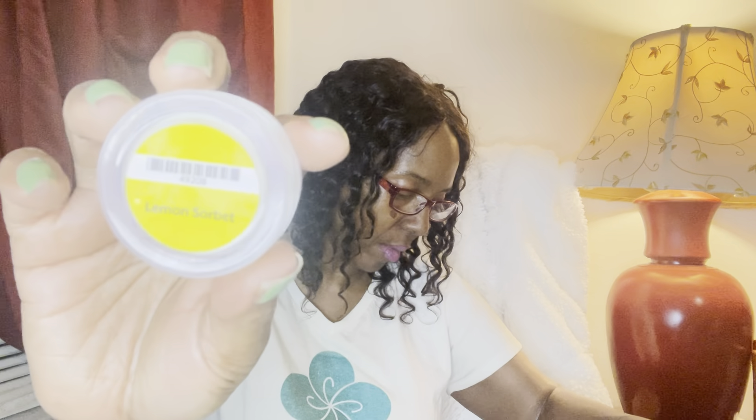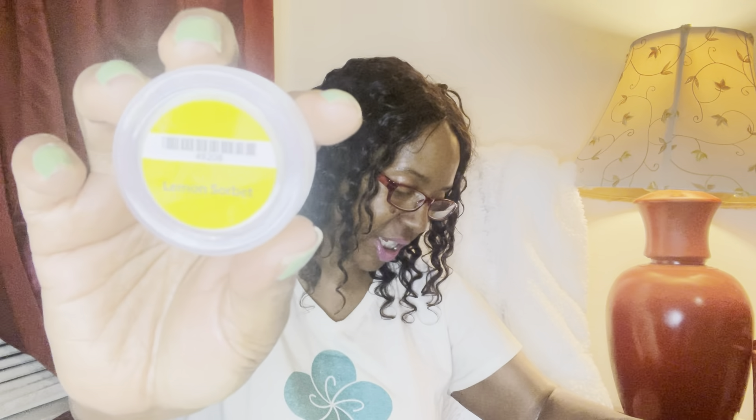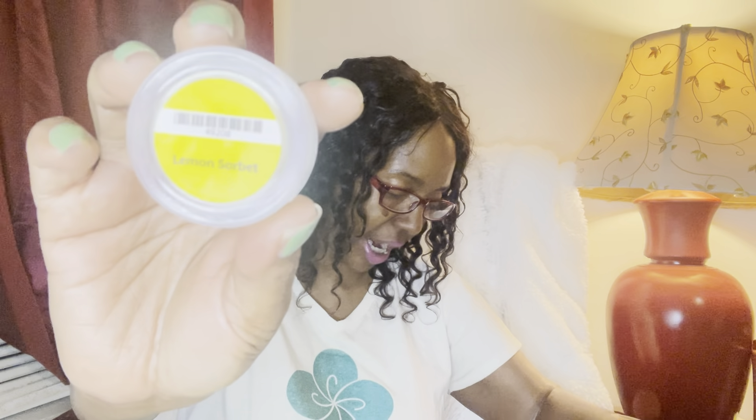Next up we have Lemon Sorbet, and it smells just like what it is — a lemon sorbet dessert that you would eat, the little icy dessert. Lemon Sorbet is fresh cut lemon, grapefruit zest, sweetened by sugar cane.